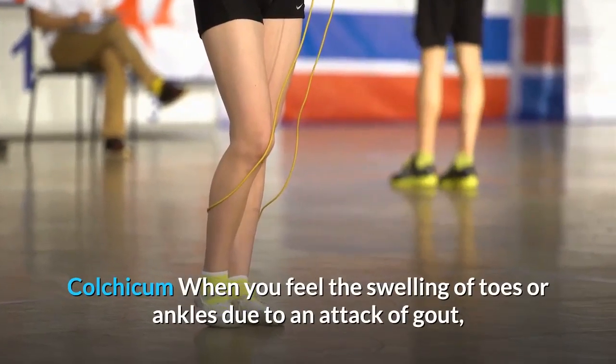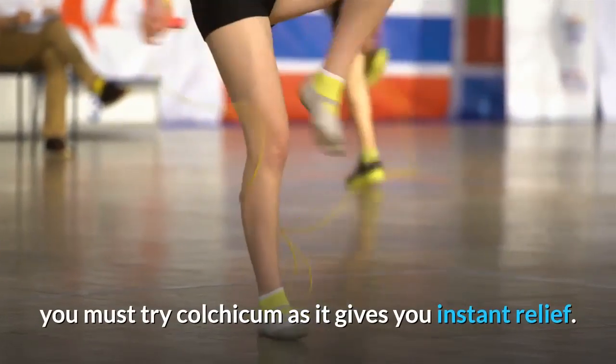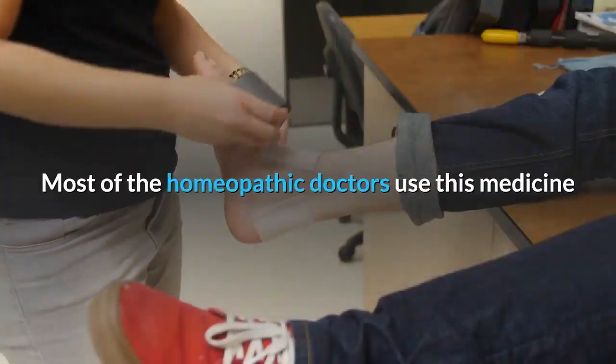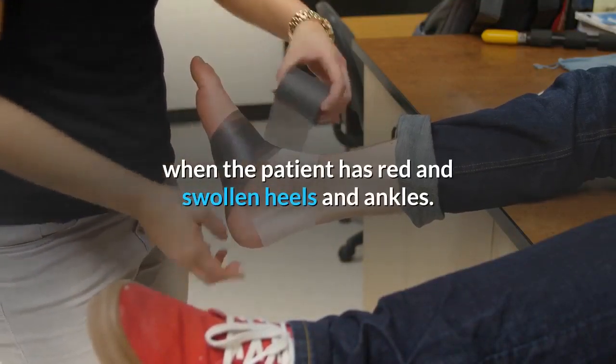Colchicum: When you feel the swelling of toes or ankles due to an attack of gout, you must try colchicum as it gives you instant relief. Most homeopathic doctors use this medicine when the patient has red and swollen heels and ankles.